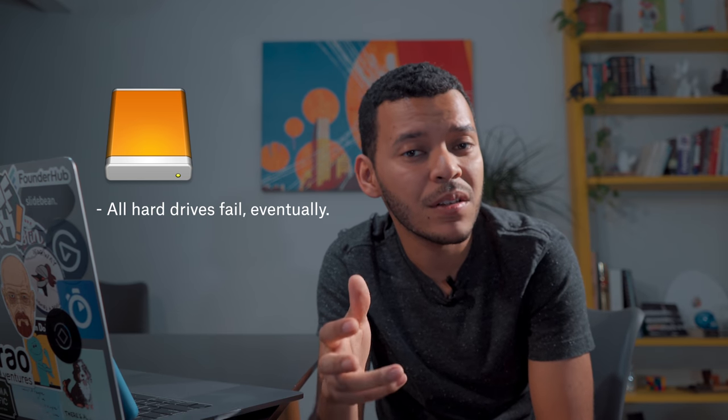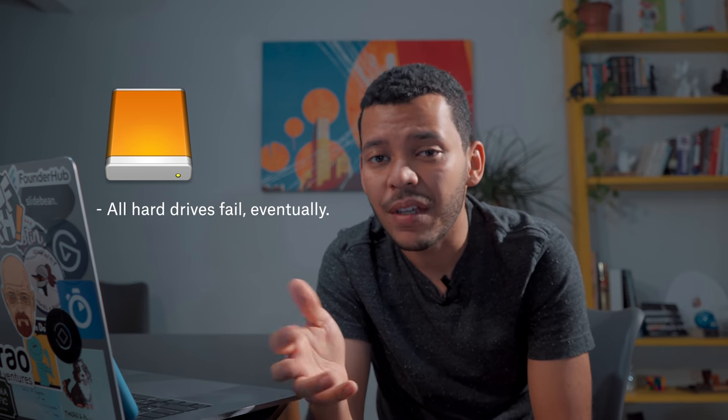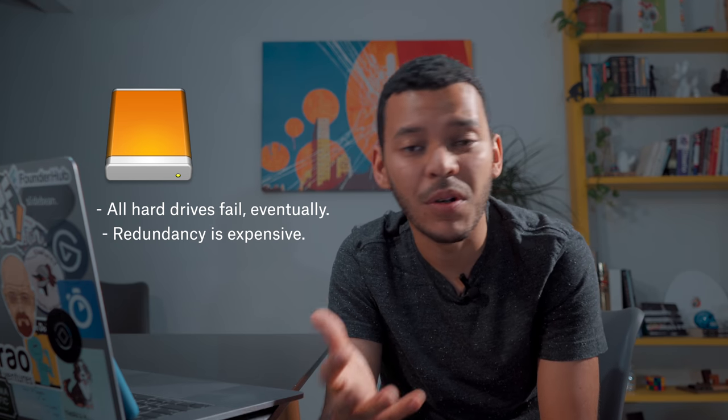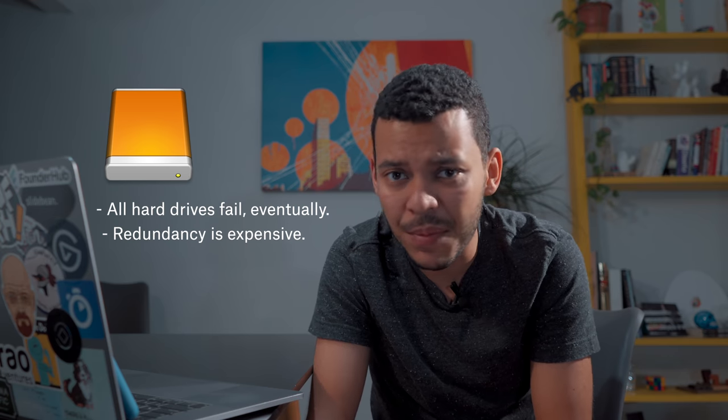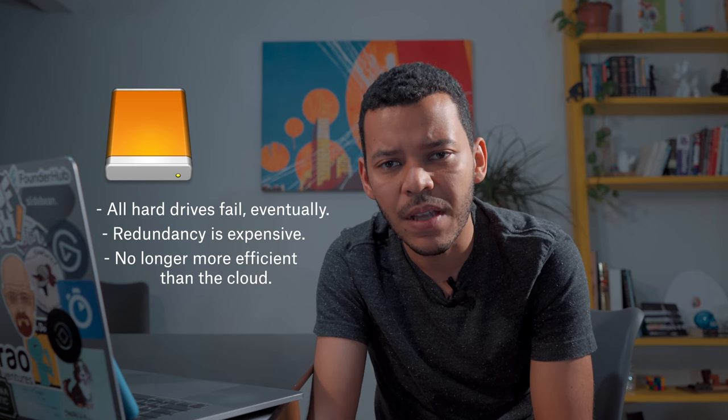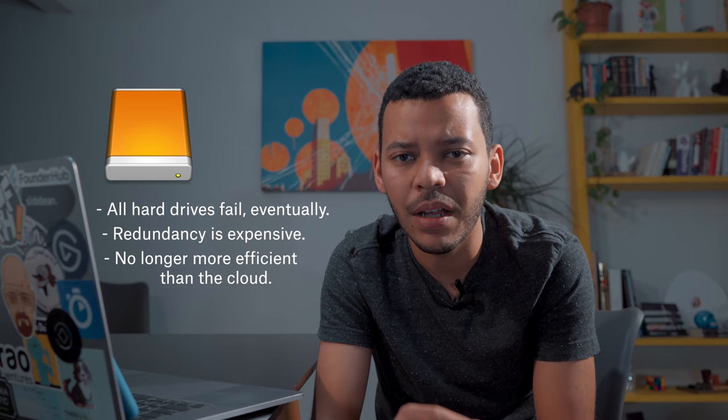I should also talk about local storage. Before Apple Photos and Google Photos came along, your only alternative was really keeping hard drives. The challenge with hard drives is that they're really just a time bomb — you know a hard drive is going to eventually fail, you just don't know when. If a hard drive fails, you pretty much lose everything. You might want to keep two hard drive backups, but that's going to cost $200, and you have to keep them in sync. So it's no longer more efficient than the cloud-based alternative.